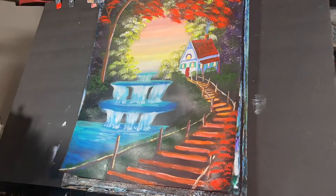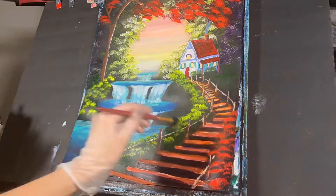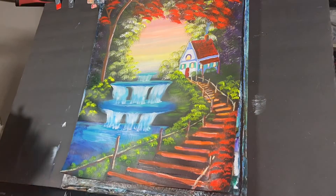I then created foliage around the staircase and around the waterfall, and then I also highlighted the tree.